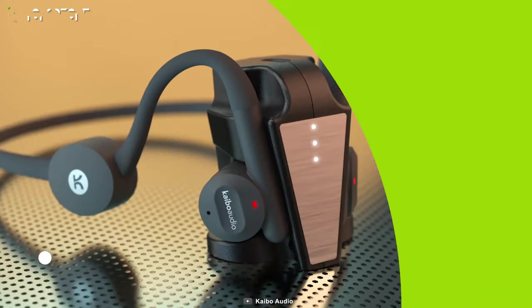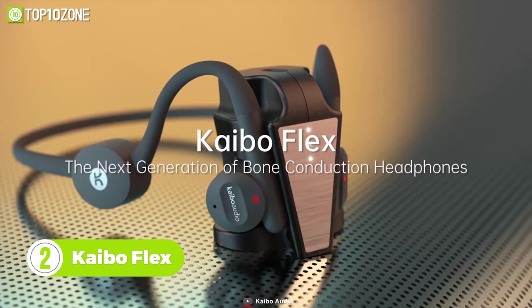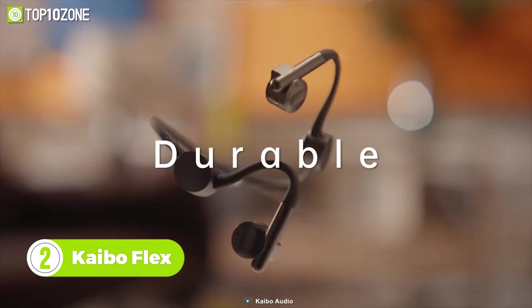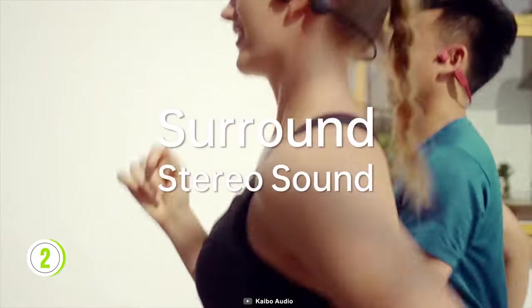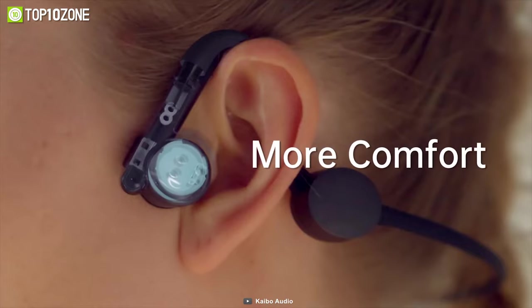Meet Kybo Flex, the next generation of bone conduction headphones. This cool gadget has a durable build and is intended to be used while working out. Now you can experience stereo sound quality with less vibration and more comfort, and you'll be able to keep an open ear and converse with your workout mates.